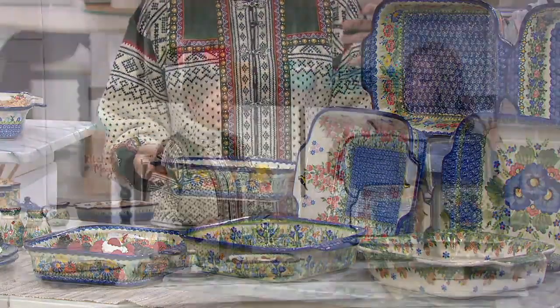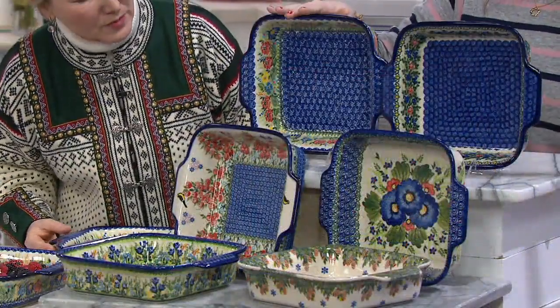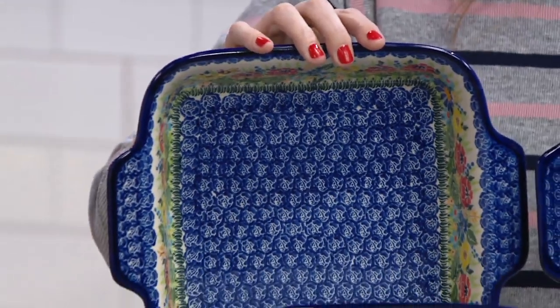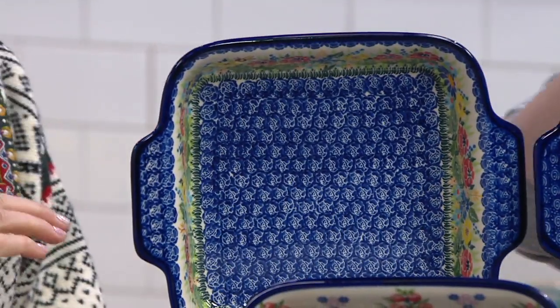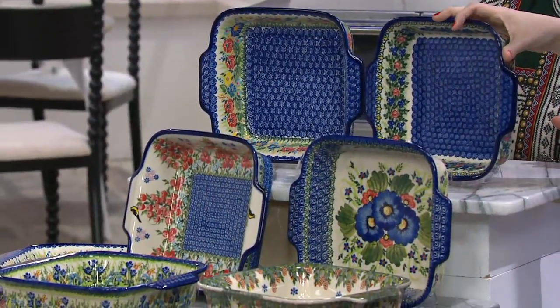Lydia, can you walk us through each choice? The wildflowers with the beautiful bumblebees — you can see all the poppies, daisies, and sunflowers. So, so sweet. And then the red rose pattern has the beautiful blueberries. Isn't that lovely?